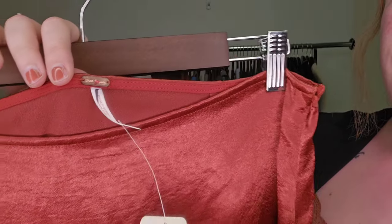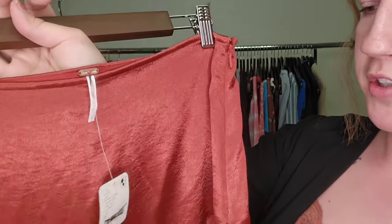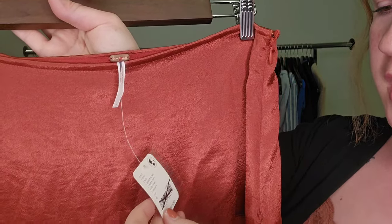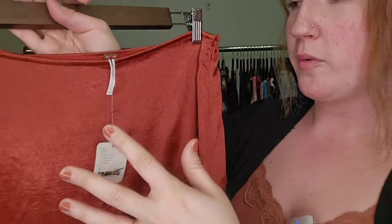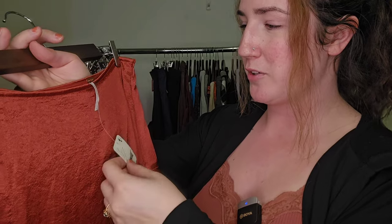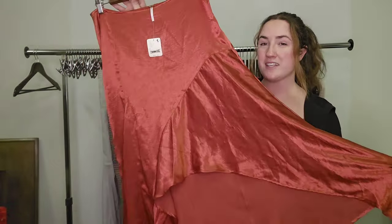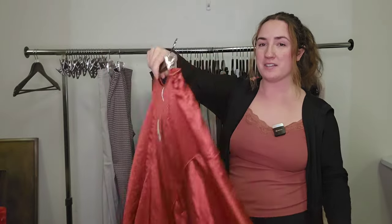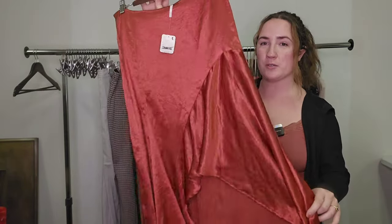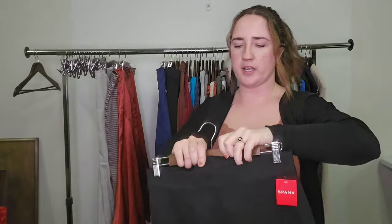I get a lot of Free People from one of my wholesalers who has a connection to buying Free People, which is awesome. We've been getting some modern pieces, and a lot of them have been new with tags or new without tags. So this is a gorgeous skirt — lucky this is not my size. This is a size six midi to maxi length satin skirt. Gorgeous finish on this, absolutely stunning color. I'd have to do the research on the style name, but I'm guessing about $40 and up.